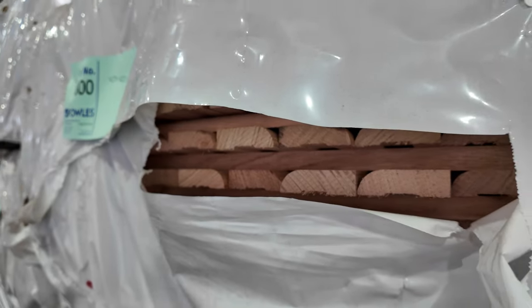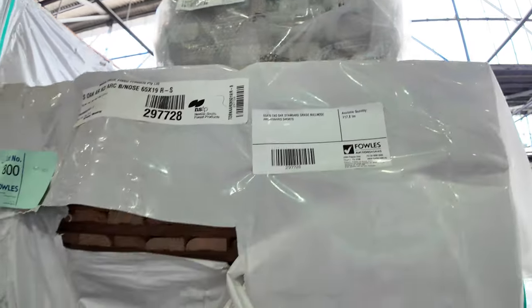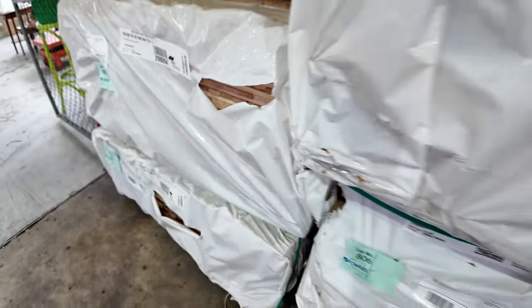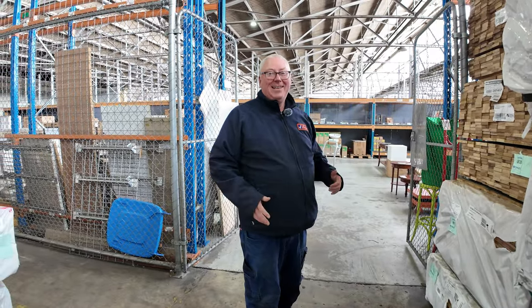A bit of Tassie Oak over here — some architraves, some bullnose arcs. Little packs of lining boards such as the Western Red Cedar, lot 799, in the short lengths — that'll be a clearance one. And there's even a couple of packs of 40x12 select grade Tassie Oak. All in all, a fantastic timber auction tomorrow — don't forget this one also has home renovators and carpets, all kicking off at 10 o'clock. Thanks for watching.